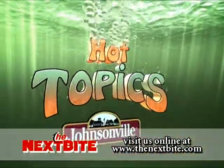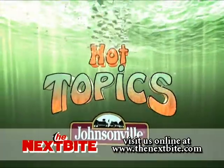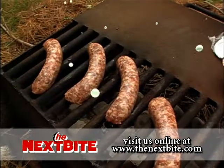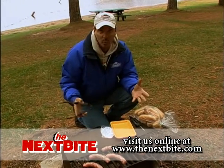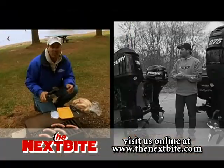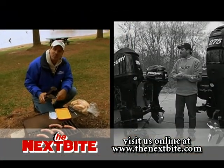Hot Topics — leading edge techniques and tackle designed to put more fish in your boat, brought to you by Johnsonville. The Johnsonville Brats Hot Topic of the Week is going to deal with the choice of outboards. We're going to go to Keith Cavias and he's going to give us all kinds of tips on your choice of outboards for your fishing needs.